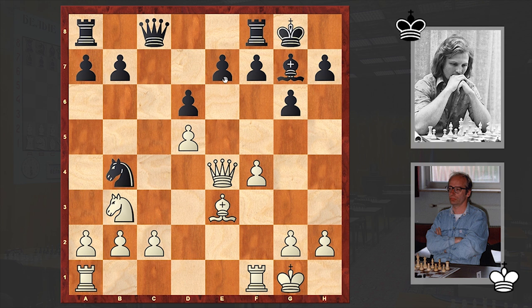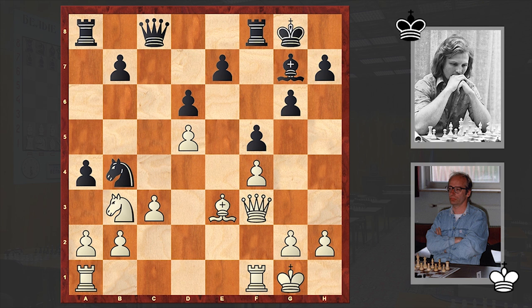Nb4 hits on c2 and opens the dark-squared bishop's diagonal. Queen e4 follows — white is attacking both the pawn and the knight, and also neutralizing the threat of Nxc2 because Rc1 can follow. After Qe4, black made the passive-looking Nga6 move. It was better to play a5, which is a more active try and can give black better chances, but in the game we see Nga6.